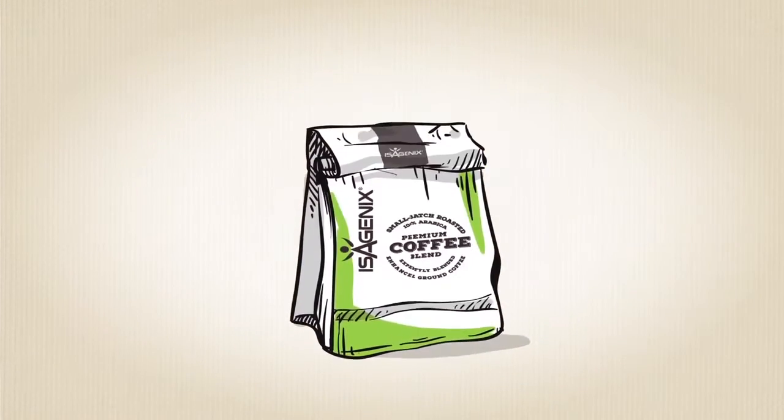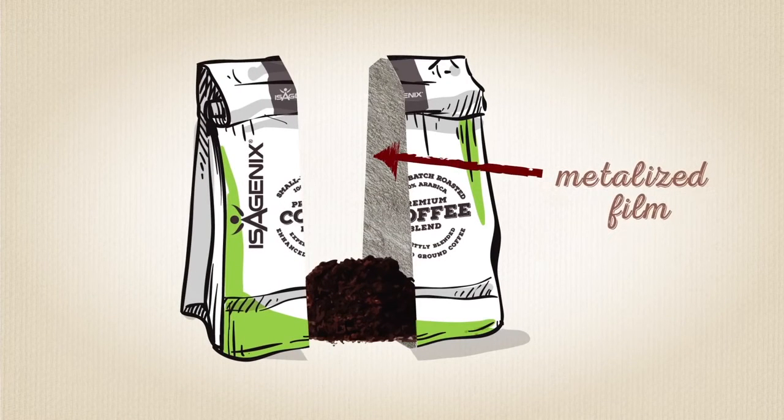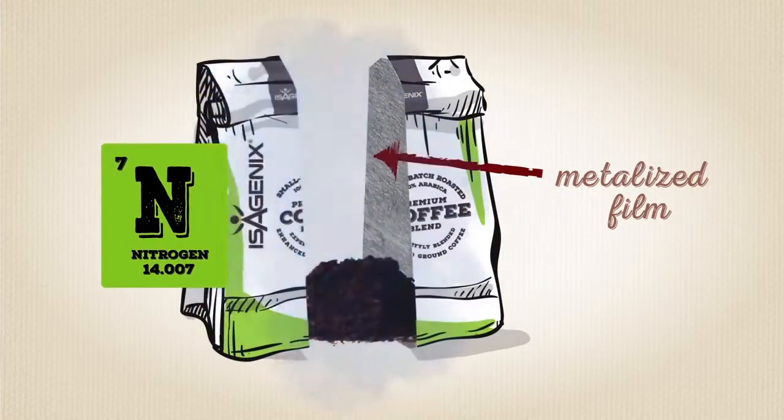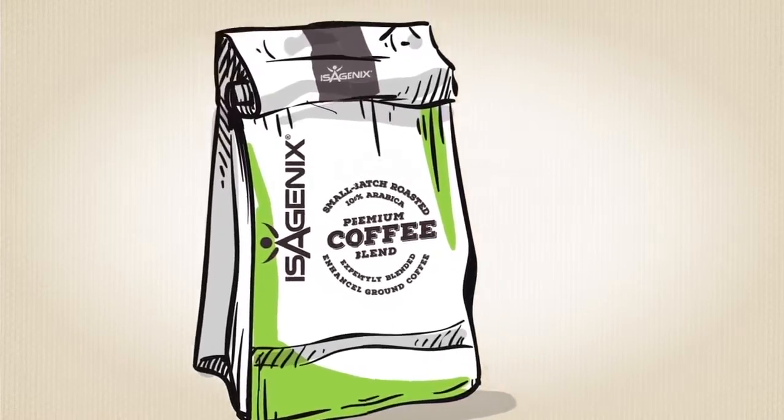Isagenix coffee is then packaged in a carefully designed multi-layered pouch with metalized film to lock in flavor. The bag is then flushed with non-reactive nitrogen gas before it's sealed to help maintain freshness.